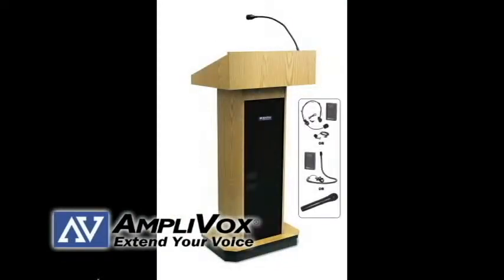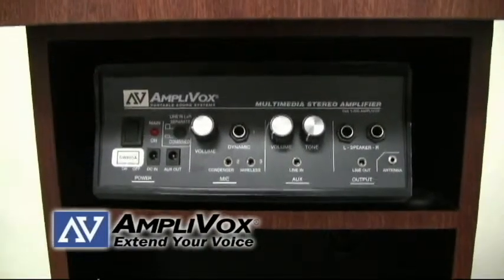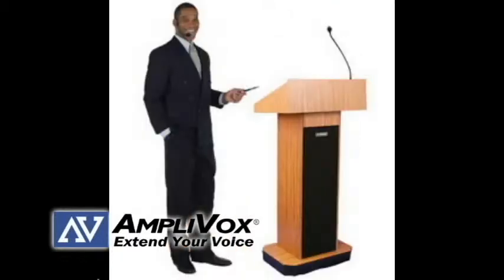The sound and wireless models contain a powerful 50 watt amplifier that can broadcast your message to an audience size of up to 1,500 in a room size of up to 15,000 square feet in optimal conditions. The dynamic mic allows presenters to speak up to 18 inches from the microphone.